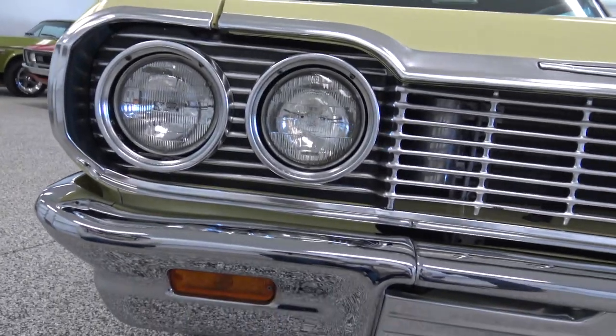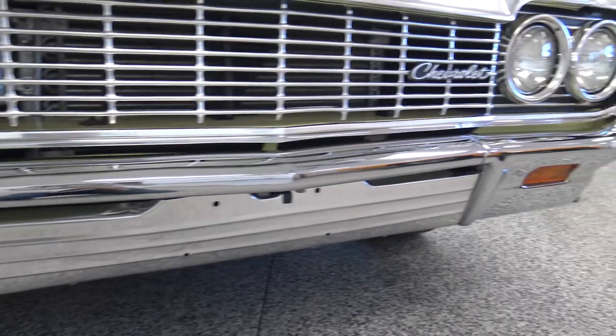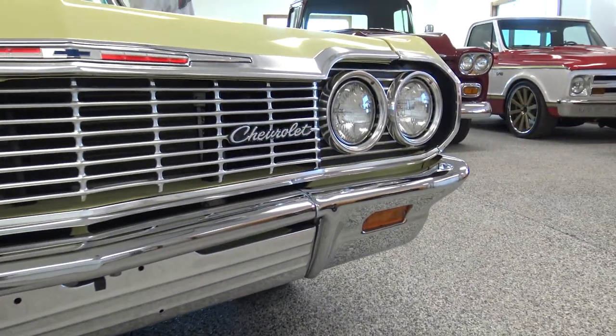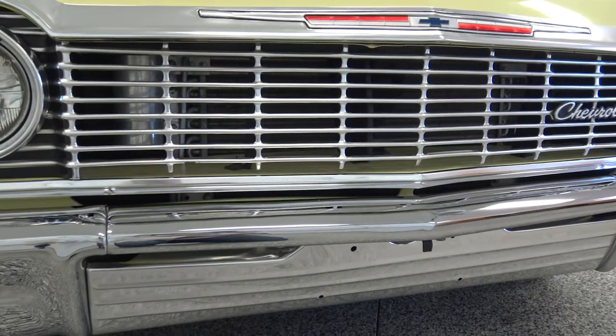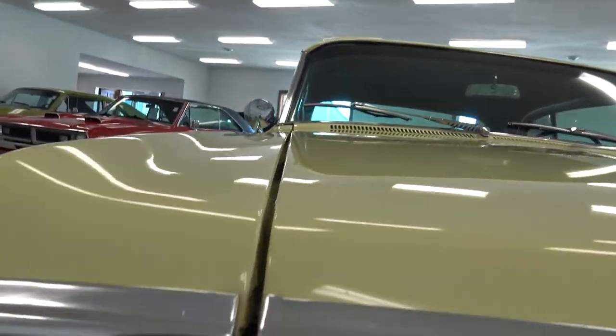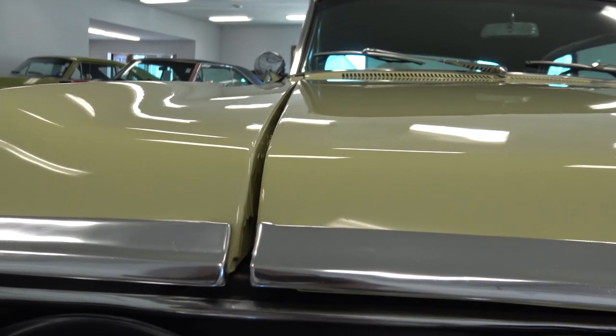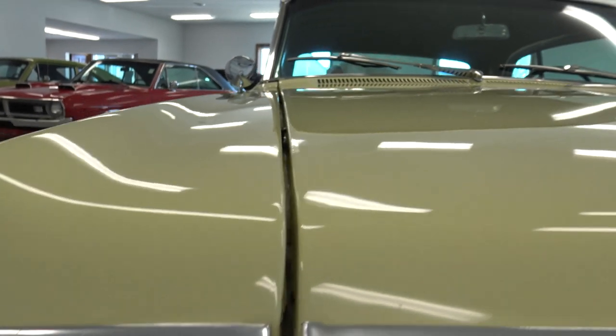As we go to the front grill and front bumper, the front bumper obviously has been completely re-chromed. The grill, the headlight surrounds, hood molding — all of that is in excellent shape. As far as the top of the fender to the top of the hood, it lines up perfectly across, a very nice gap from front to back as well.